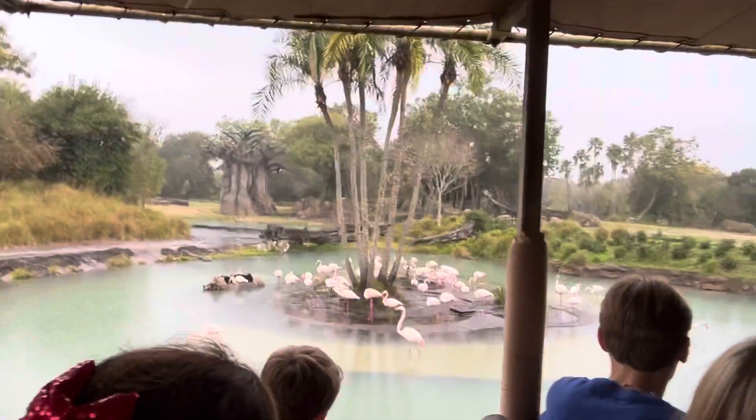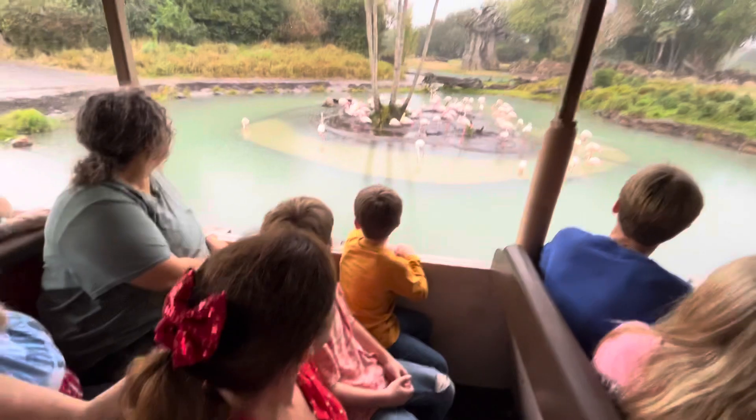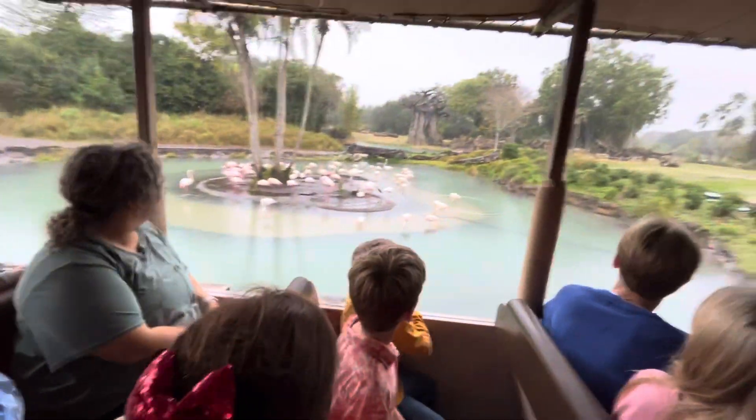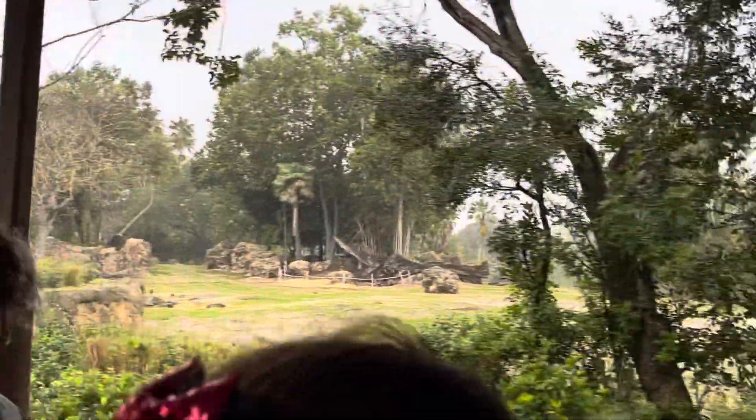Now my friends, take a good look at that island. Does anyone recognize a shape? That's a really big hidden Mickey. But don't tell anyone I told you that — you figured it out all on your own.